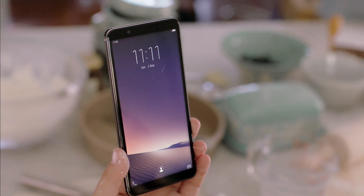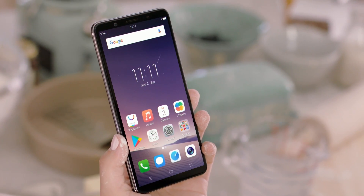Even when the screen is on, Vivo's all-new Face Access makes it a breeze to unlock your phone. Just lift your phone up and it will recognize you and unlock automatically.